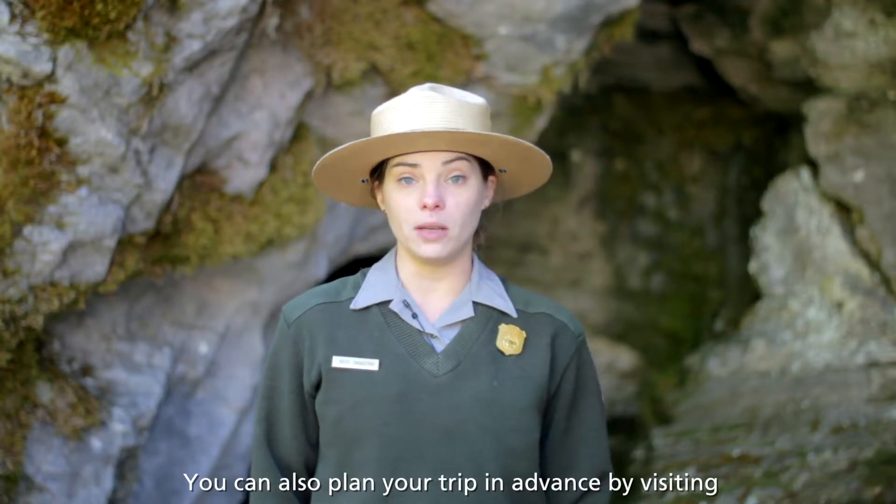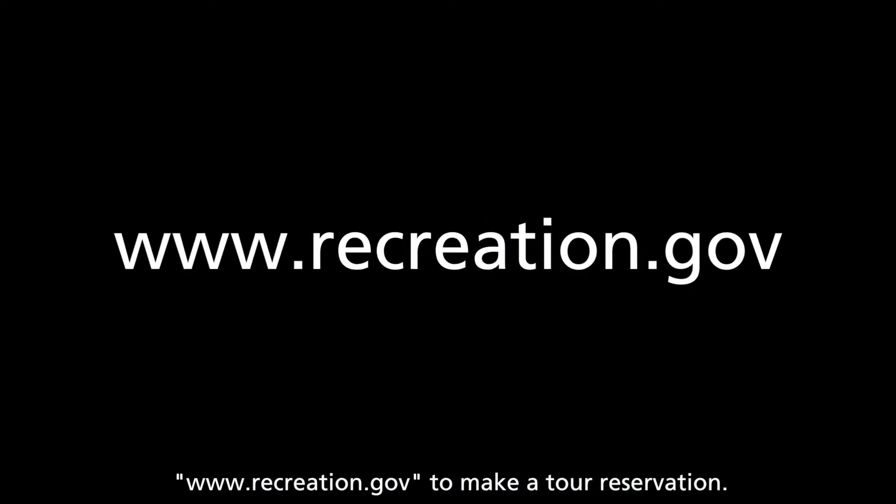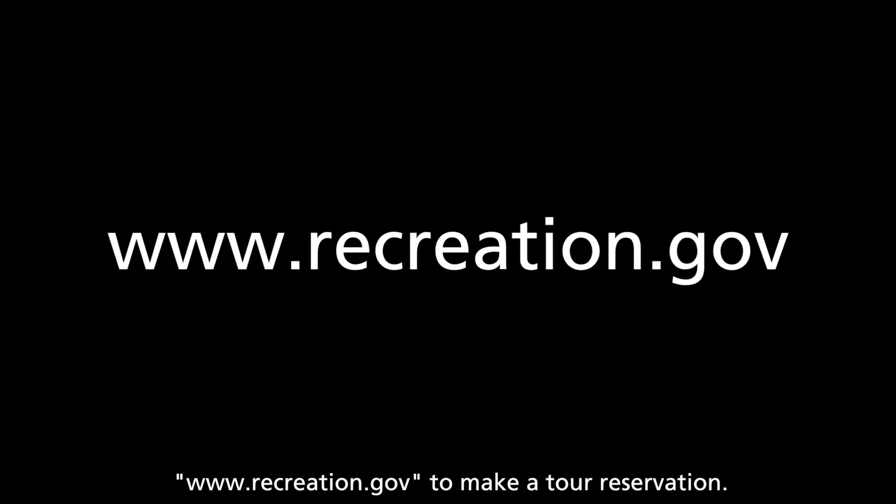You can also plan your trip in advance by visiting www.recreation.gov to make a tour reservation.